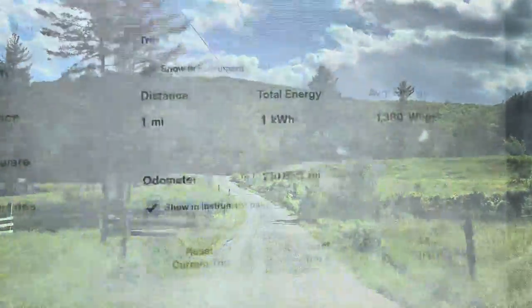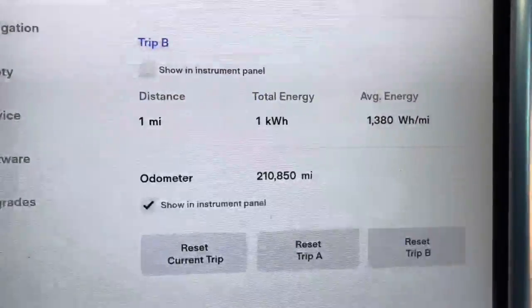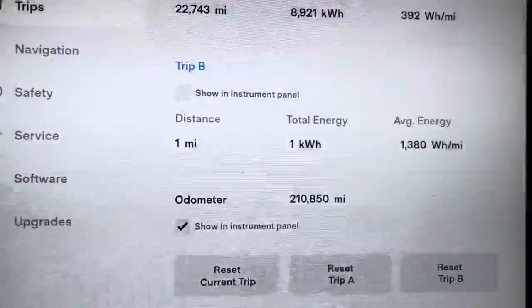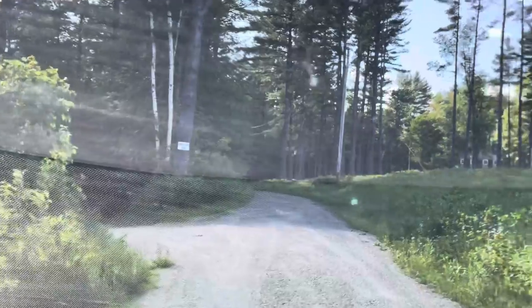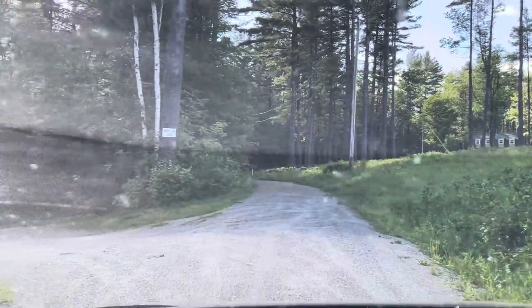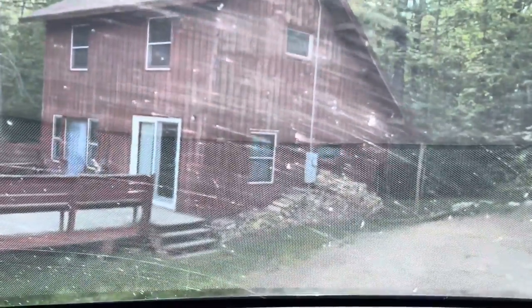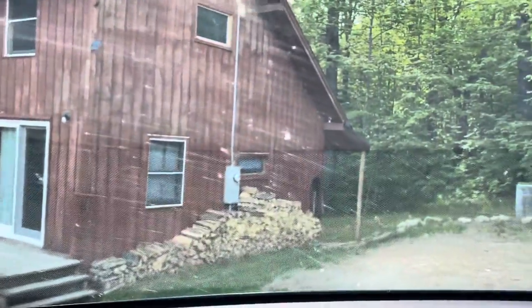Keep going down here. My odometer doesn't show tenths of a mile, but we're not at two yet. The cabin is here — you'll see this building on the right, then this driveway on the left, and here it is. There's a sign for my Airbnb through my dirty windshield. We're still not quite at two, so it's less than two miles. If you've gone two miles, you went too far.